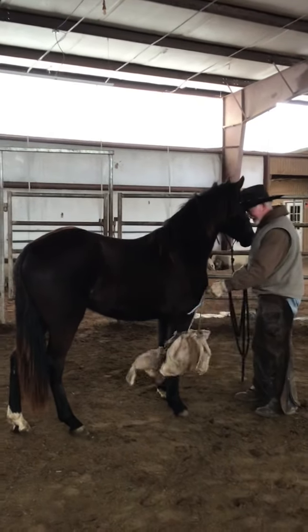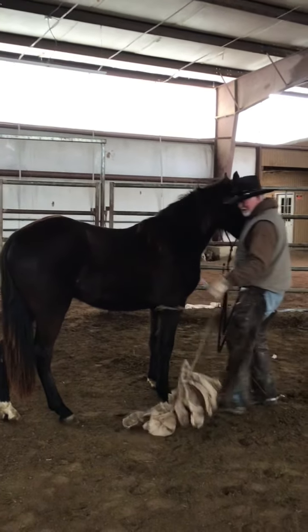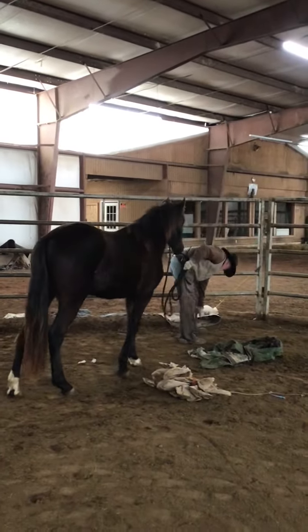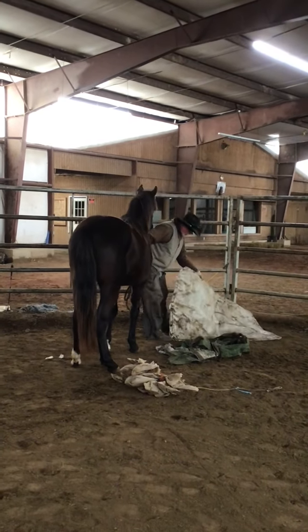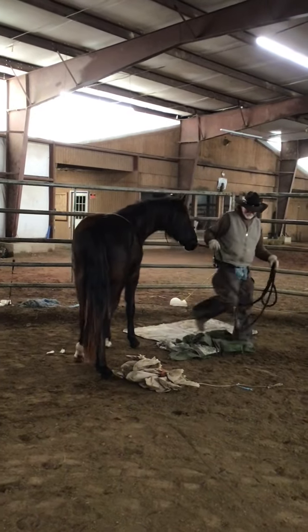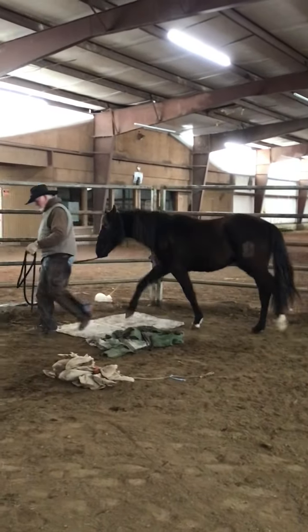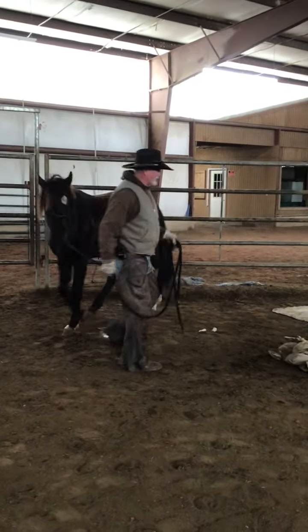The other one's rearing up over there trying to get over the fence, and then trying to kick it. But yeah, Monty will do things in stride — he takes things in stride.